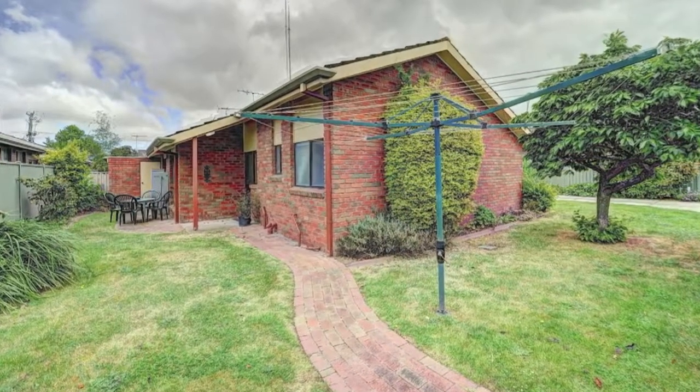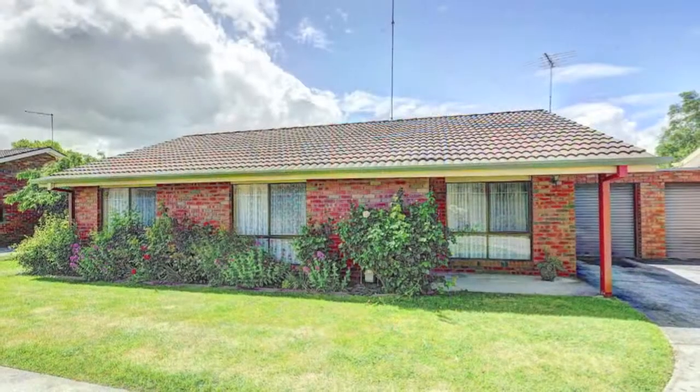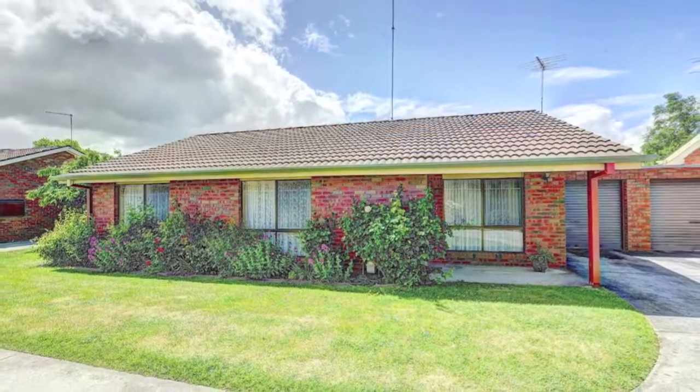Outside is your own private and attractive courtyard and garden for outside entertaining and living. A single lock-up garage with additional parking for visitors completes the property.